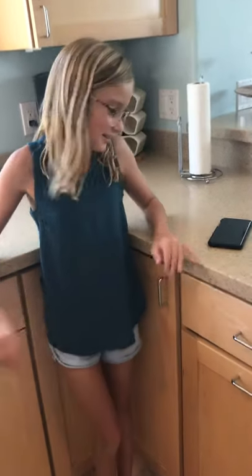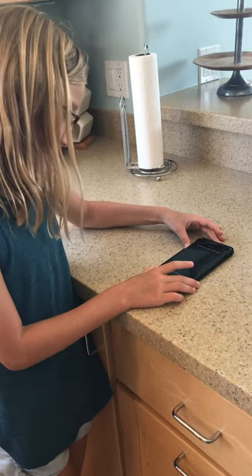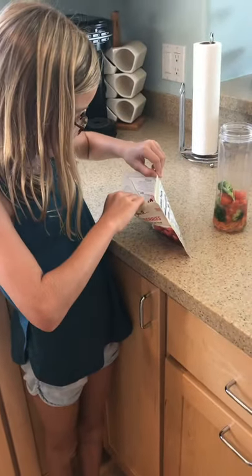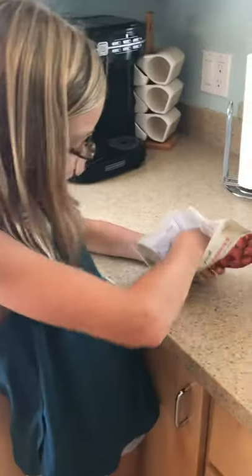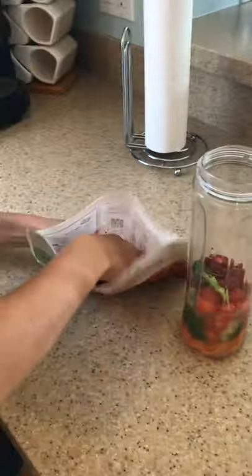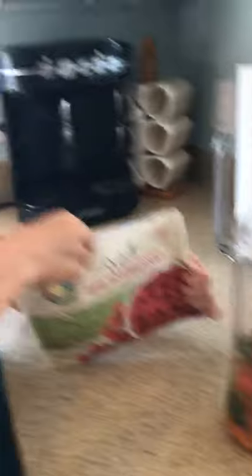This is our last round and I hope I get something good, because I don't really like my smoothie so far. Siri, pick a number 1 through 12. That would be 7. So now I have my raspberries, and we're just going to add a few. Let's add a few more. I think that's good.